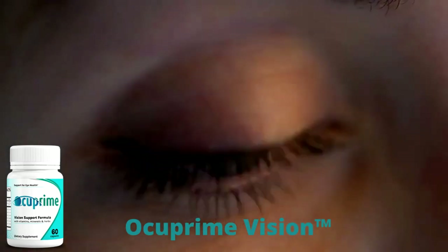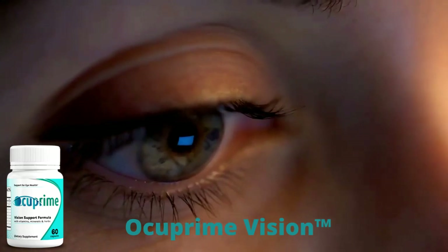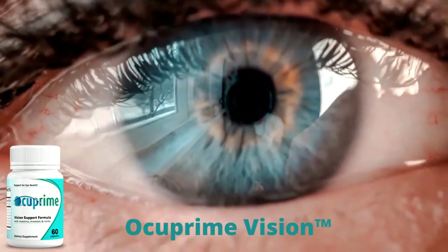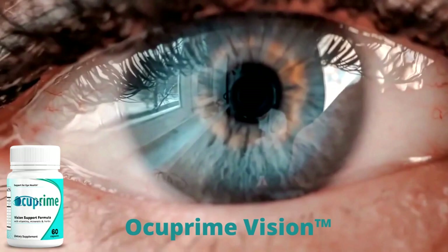Hi, my name is David and today I'll tell you everything you need to know about Occuprime Vision before actually buying the product. I also have two really important alerts so pay close attention to what I have to tell you.